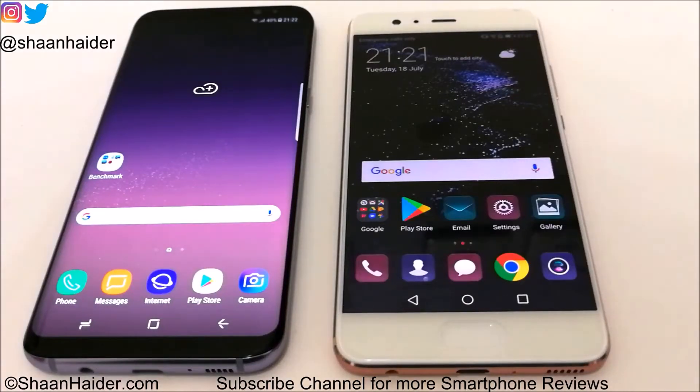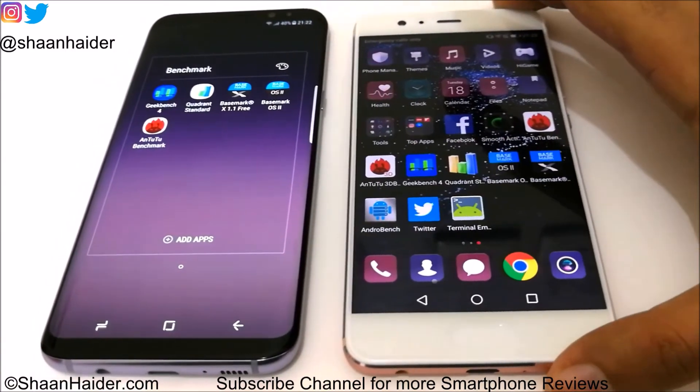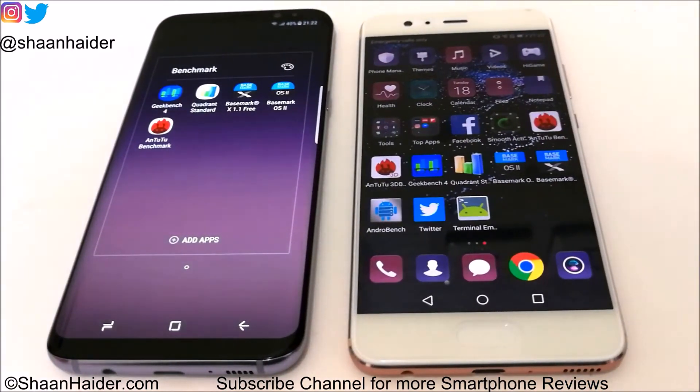Hey guys, this is Sean from SeanHither.com and in this video we are going to perform a benchmarking test comparison between Samsung Galaxy S8 Plus and Huawei P10 Plus smartphones. The benchmarking applications we have today are Android Benchmarking, Geekbench 4, Quadrant Standard, Basemark X, and Basemark OS 2. We have already performed all of these tests to save you time and we will look at the scores directly and compare them with respect to each other.